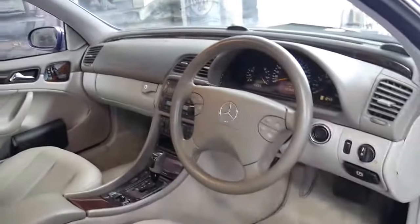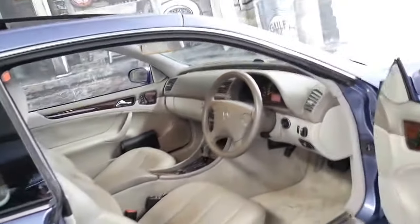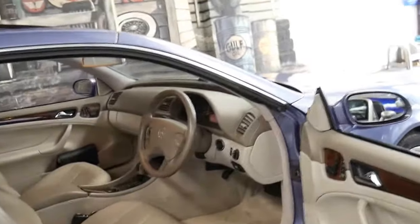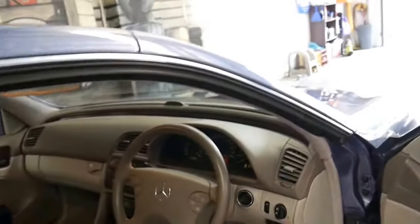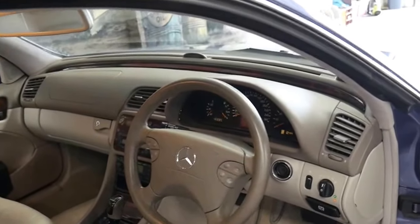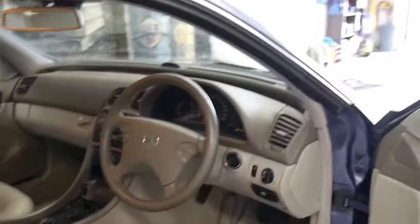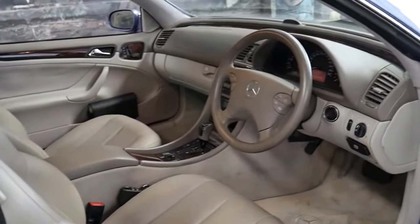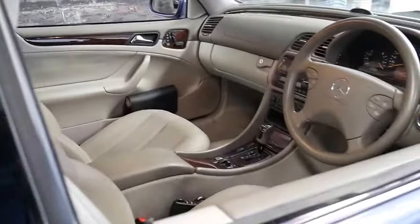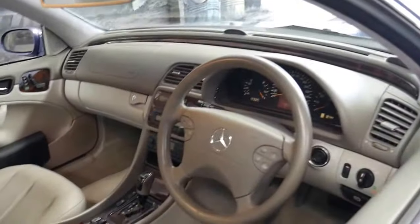In 2001 it was about $140,000. It's got the 4.2 litre V8 engine, or 4.25 to be exact, which produces about 205 kilowatts. It's got the five-speed automatic transmission and being a 2001 it's even got the Tiptronic.